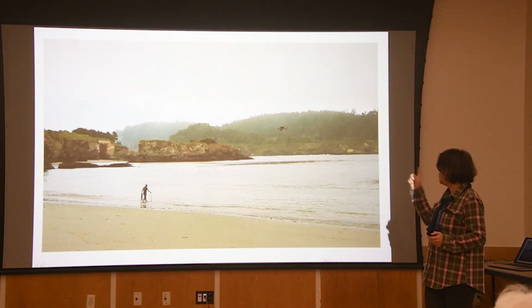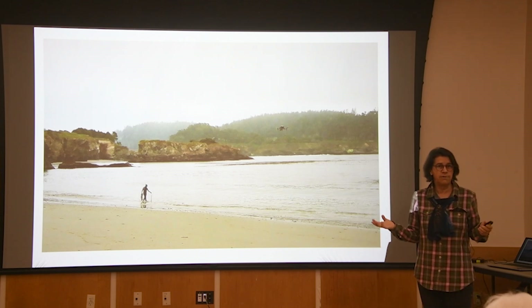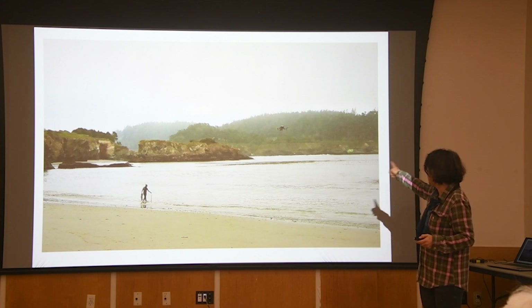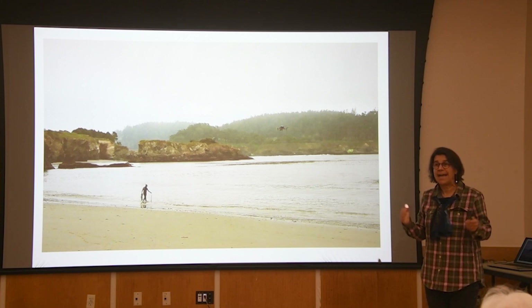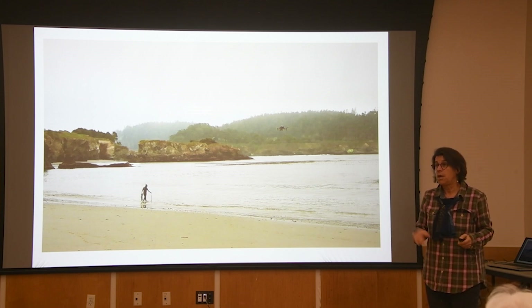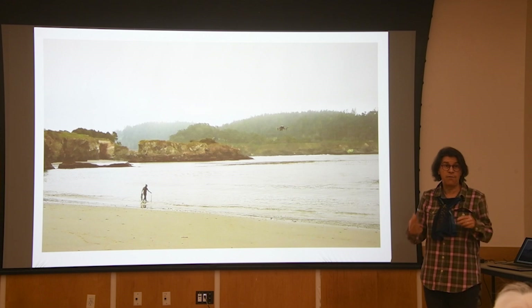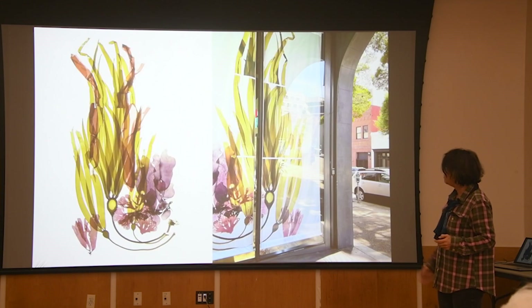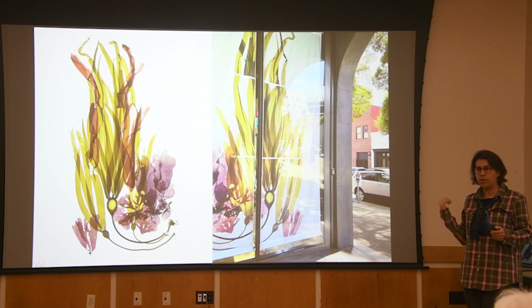I got to go snorkeling as the kelp representative for a BBC production called Revive Our Oceans for the Earthshot Prize. In 2021, I was up at Portuguese Beach — you can see the kelp bed there. This was a refugial kelp bed that has now been decimated by urchin. The few babies that were floating up on the shore, I took back to my scanner and made these huge panels that were part of that Montgomery Street exhibit.